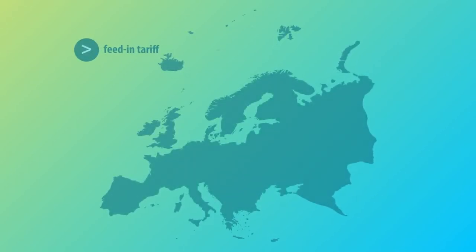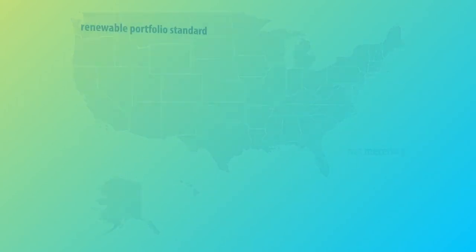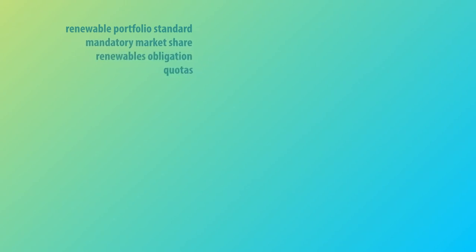Knowledge of economics must be applied in order to deal with the high cost of producing solar energy. In Europe, when the cost of producing solar energy is higher than the net price, the feed-in tariff is commonly used. When it is lower, the net metering and self-consumption policies are used instead. The net metering policy is widely applied in the United States as well. It includes renewable portfolio standard, mandatory market share, and renewables obligation and quotas, all of which occur when customers or suppliers have to pay for part of the electricity produced by renewable resources.